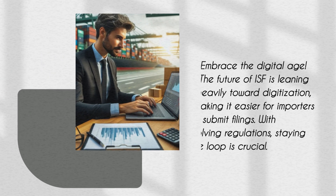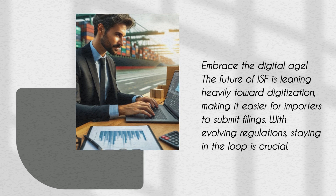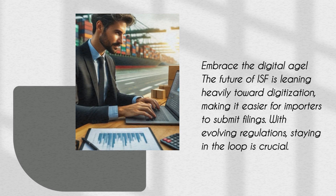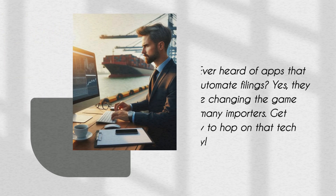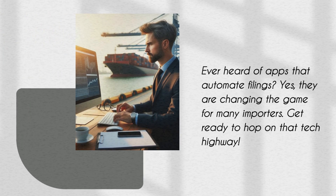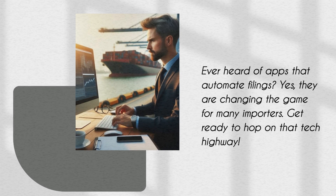Embrace the digital age. The future of ISF is leaning heavily toward digitization, making it easier for importers to submit filings. With evolving regulations, staying in the loop is crucial. Ever heard of apps that automate filings? Yes, they are changing the game for many importers. Get ready to hop on that tech highway.